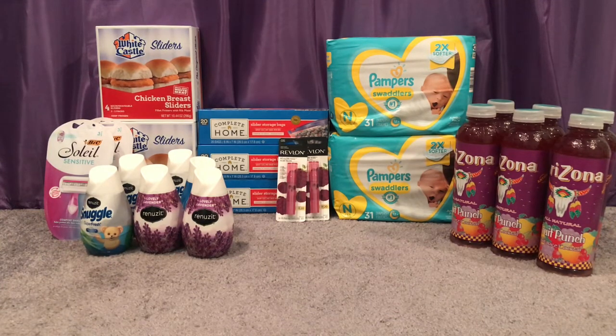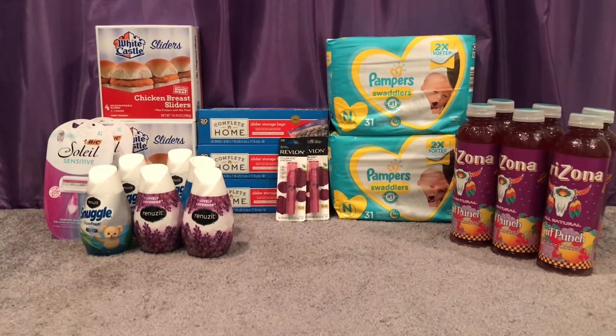Transaction number two: I picked up two Revlon Kiss Bombs on a promotion of buy two get $5 back, also 30% off at $3.49 each. I grabbed six Renuzit cones at $0.89 each, and two BIC Soleil razors — buy two get 2,000 points, also buy one get one 50% off — one was $6.99 and one was $3.49. My subtotal for all of these was $22.80.